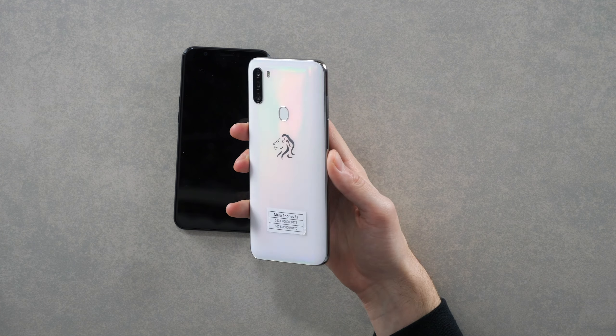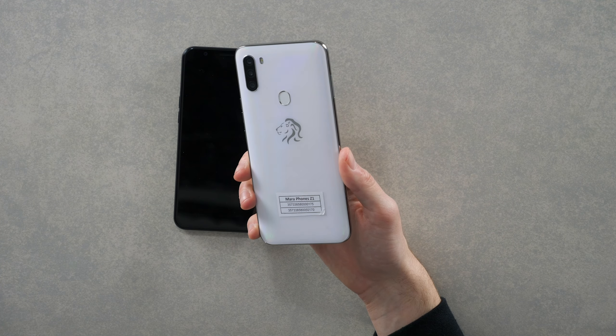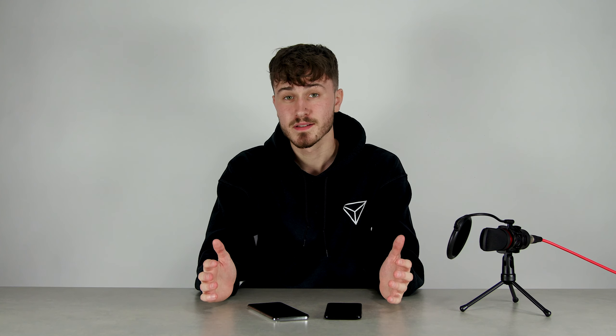I think Mara have done an incredible job on this device — look at it in your hand, it looks great, the colours reflect off it incredibly well. A phone created in Africa is a really big step forward and a great investment for the future. If you have any questions about these phones please let us know in the comments below, and make sure you consider subscribing to see more content like this. Thanks for watching guys!